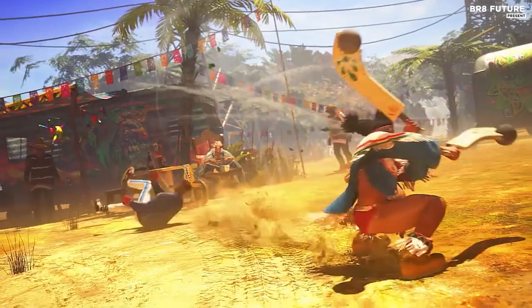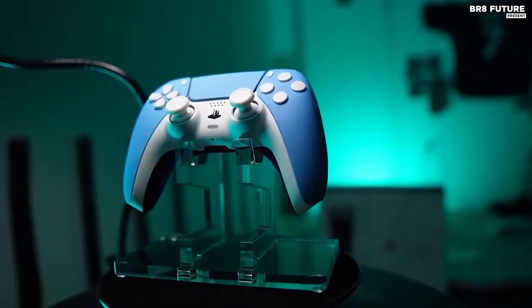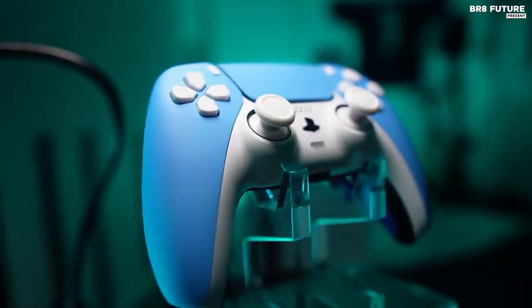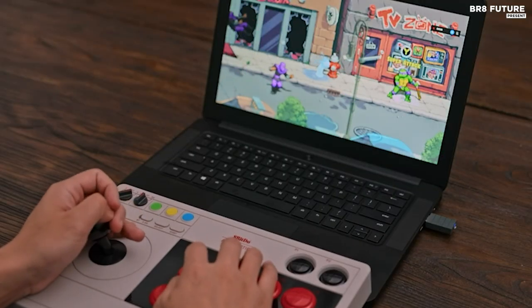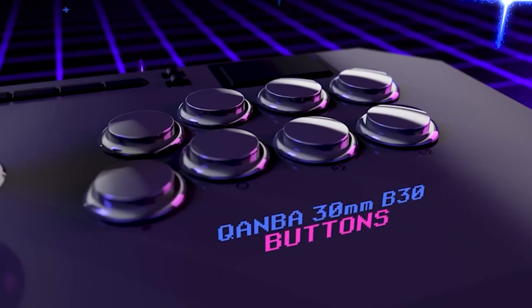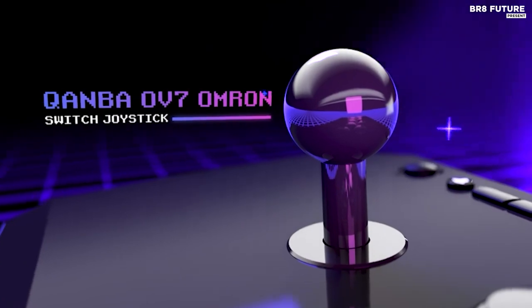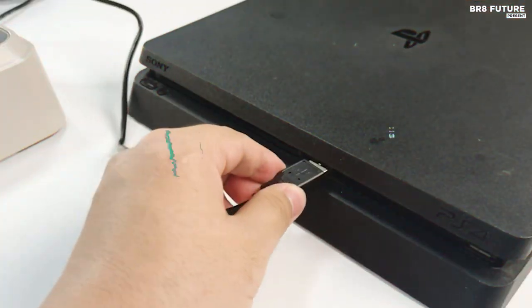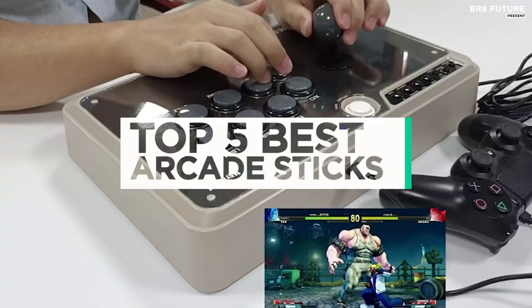When you're determined to outmaneuver and execute flawless combos, the standard Xbox Series X and PlayStation 5 controllers may fall short. Enter the Fight Stick, your unwavering ally in the realm of fighting games. Superior to their counterparts, the finest Fight Sticks boast reliable joysticks, allowing you to engage your entire hand and arm in each movement. And that's where our guide to the top 5 best arcade sticks you can buy for this year comes in.